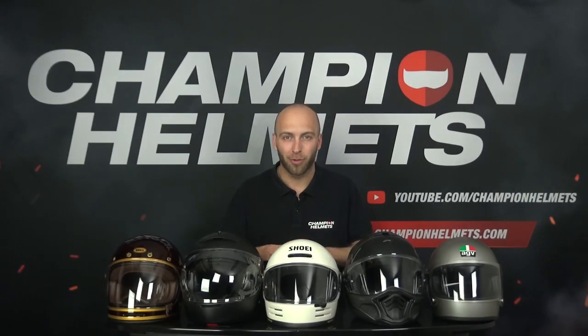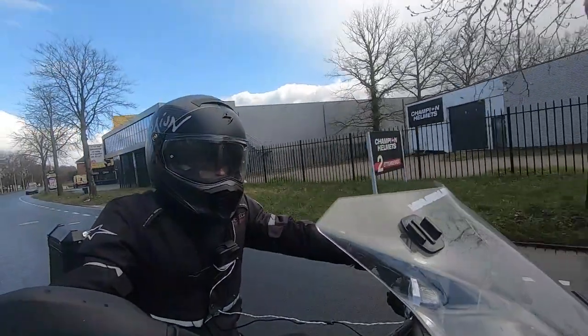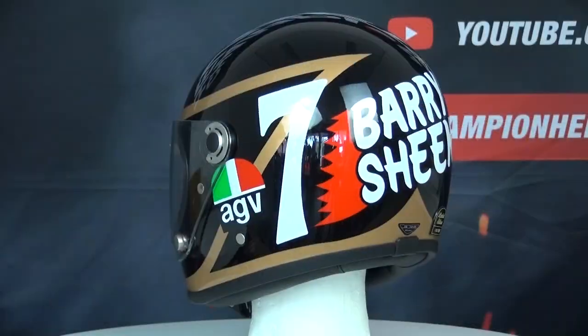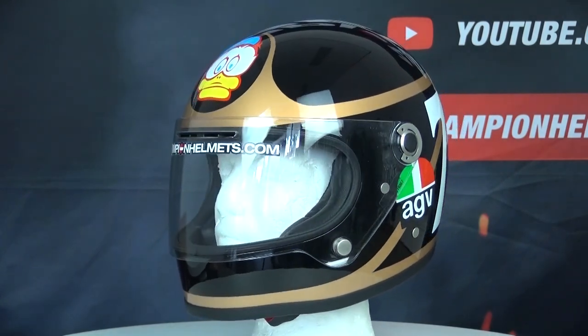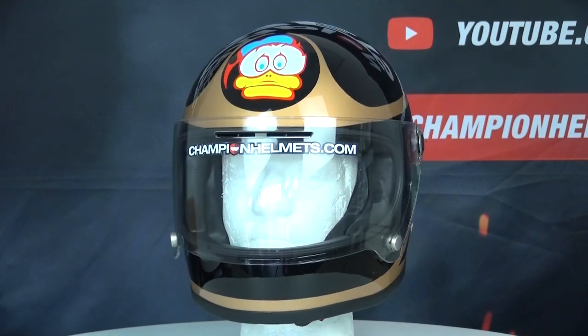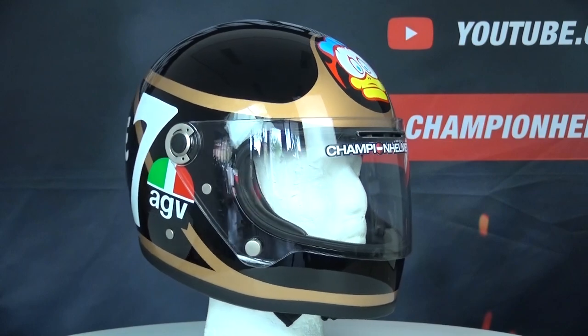Before we start, a few general things. Retro helmets are often copies of helmets from the past with all the new bells and whistles of today's technology. For example, the X3000 from AGV is a copy of AGV's very first full-face helmet, which was used in races. These helmets are full-face helmets that often have a special visor compared to normal helmets, or modular helmets with a retro twist to them.